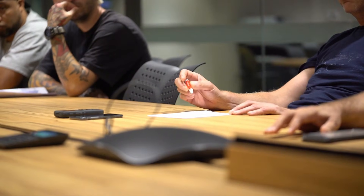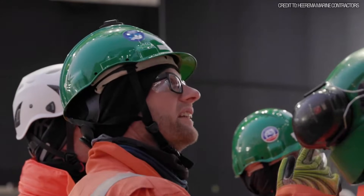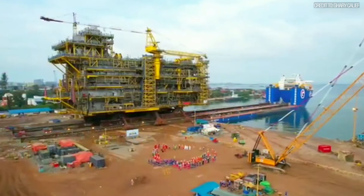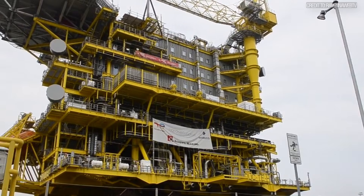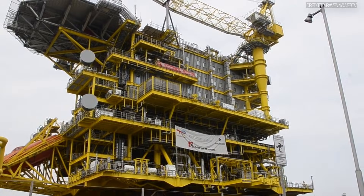Heerema Marine Contractors proposed a new way — a revolutionary, audacious, and incredibly high-risk idea: build a main processing module, the heart of the entire gas field, on land, in one single gigantic piece. The payload was the Tyra East-G, TEG, gas processing module.